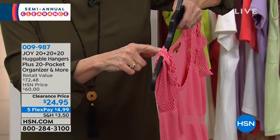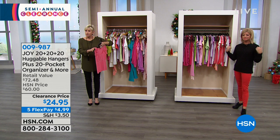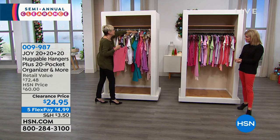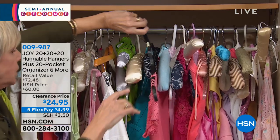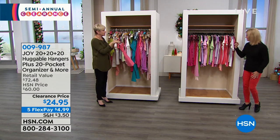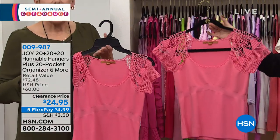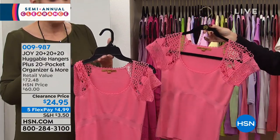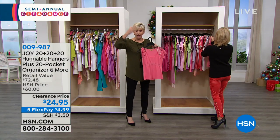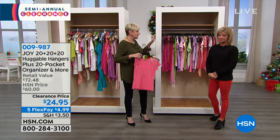What have you paid for this top? You wanted to wear it, and now it's ruined because the hanger ruined it. Now here is the exact same top on a Huggable Hanger — look at the difference. The one on the old hanger is ruined; this one looks beautiful and perfect. When you swap your clothes to Huggable Hangers and hang them in the closet, they stay neater longer because everything is uniform, even, and visible.